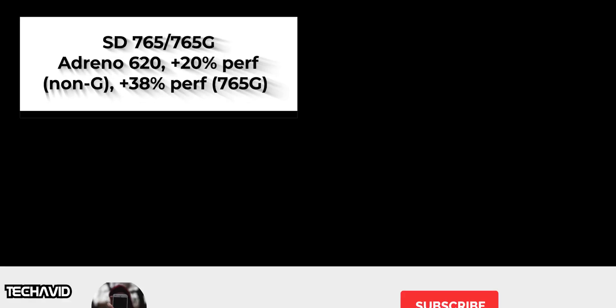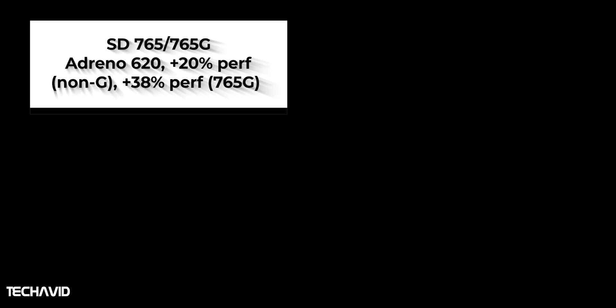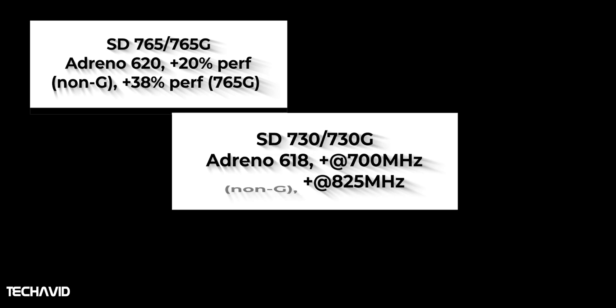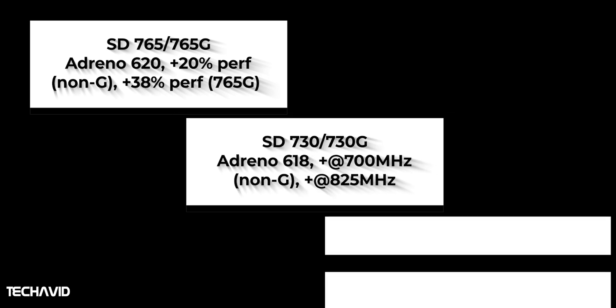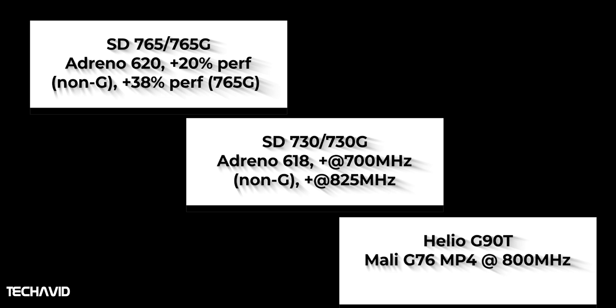The Snapdragon 765 and 765G have been upgraded to the Adreno 620 GPU. Qualcomm claims a 20% improvement in performance with the Snapdragon 765 and a 38% improvement with the Snapdragon 765G over the Snapdragon 730 series chipsets. The MediaTek Helio G90T uses a Mali G76 MP4 at 800 MHz, which performed at similar specs to the Snapdragon 730G, beating it in some benchmarks and losing in others. So it is likely that the Snapdragon 765G will easily take the lead here.